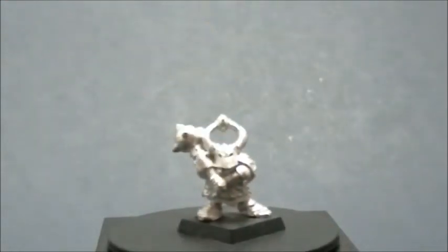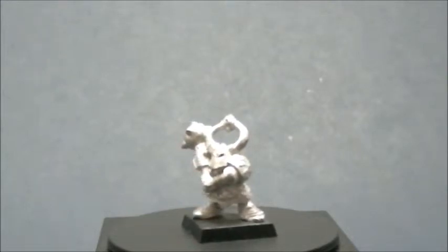And last but not least, the two-handed mace, again with the distinctive helmet.